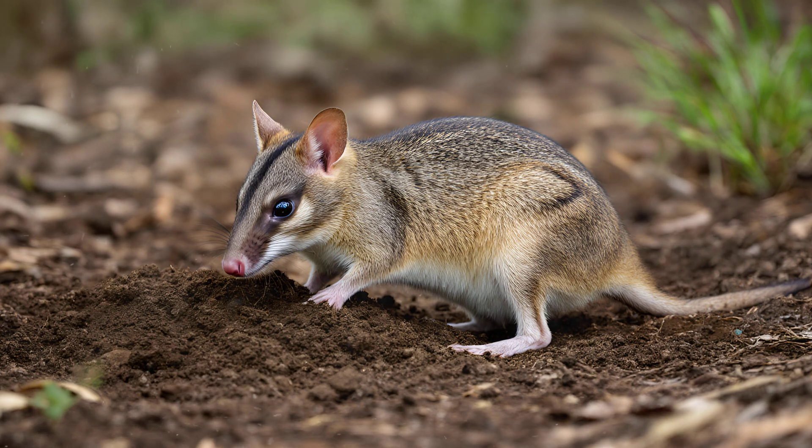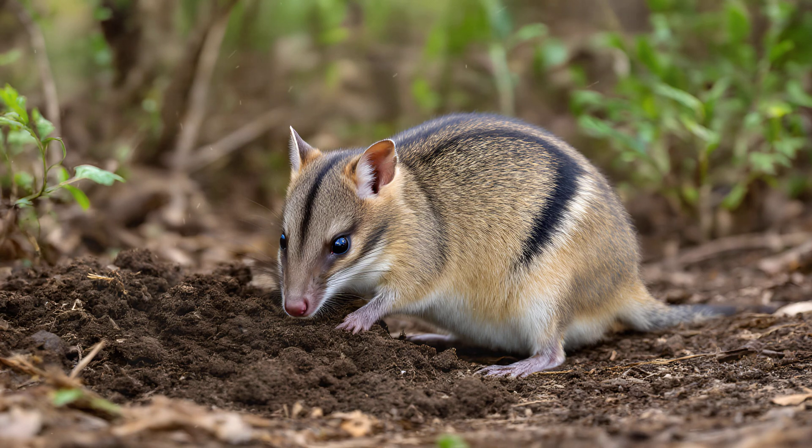The very structure of their bodies, from their robust legs to their powerful snouts, is a testament to this earth-moving lifestyle. Most animals dig when they're searching for a meal, but the eastern barred bandicoot takes digging to a whole new level.